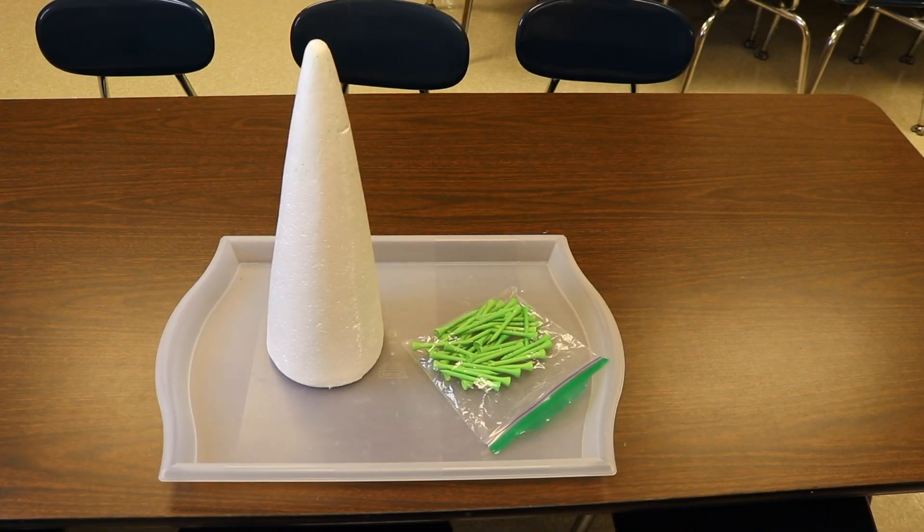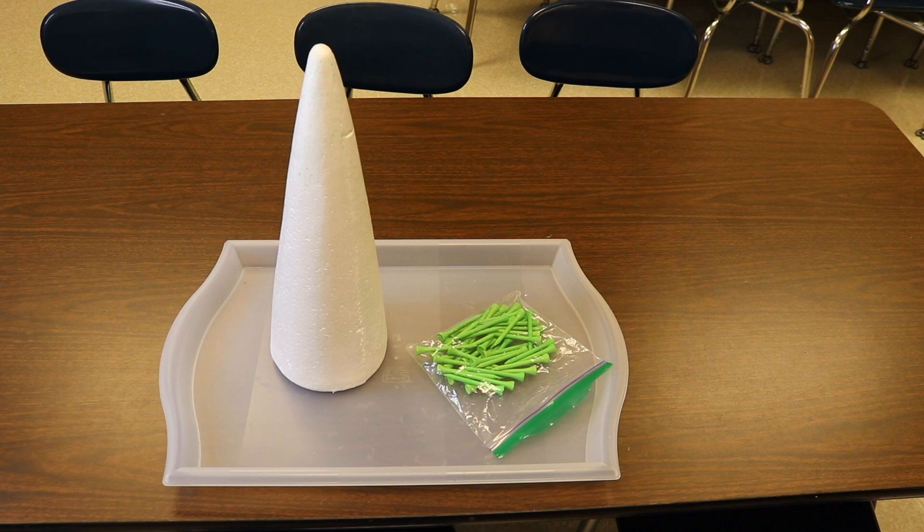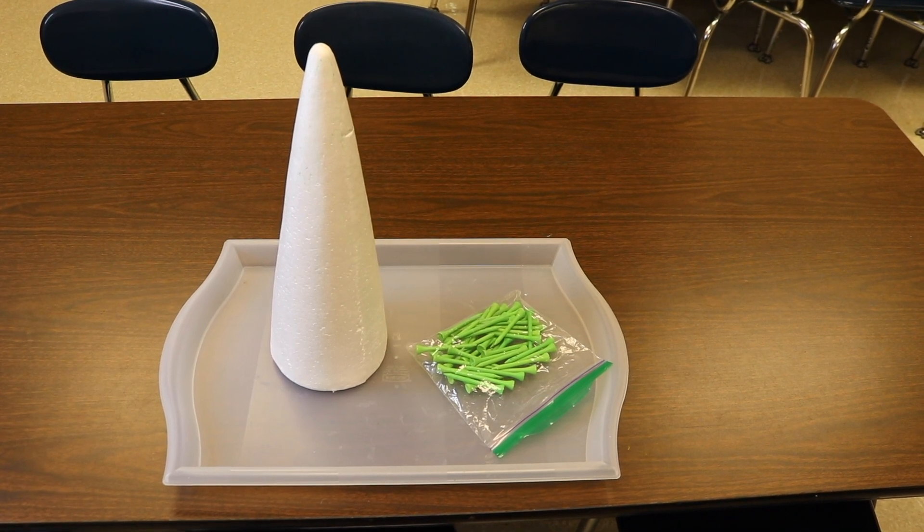You might recall a few weeks ago I showed these styrofoam cones — I bought two of them and I asked you all what I should do with them. The most popular answer was to press golf tees into it. But I think what we're going to do first is have them paint the cones green because they love painting three-dimensional objects. Once they're dry, they're going to push or hammer the golf tees into the styrofoam cones. If you're interested in these cones, I'll drop a link in the description.